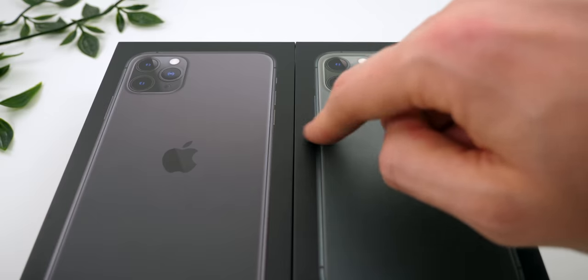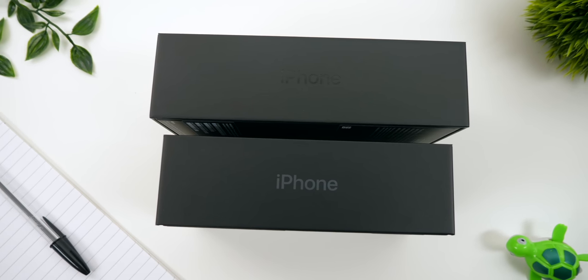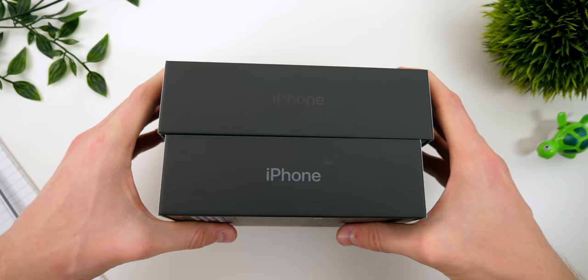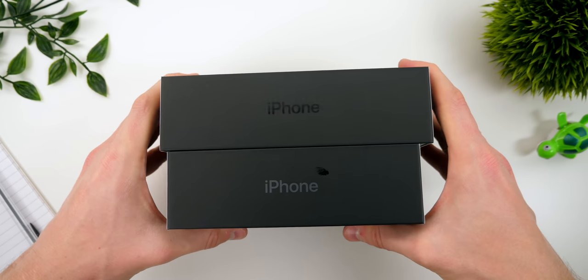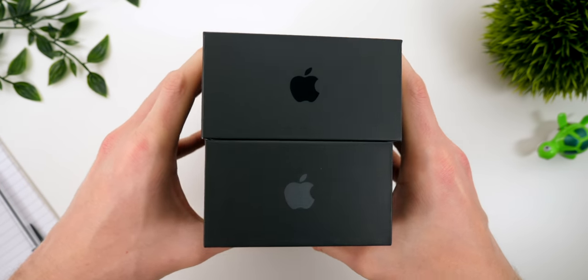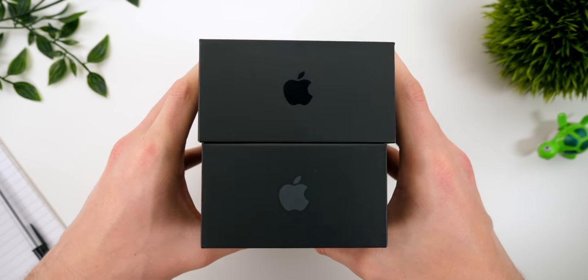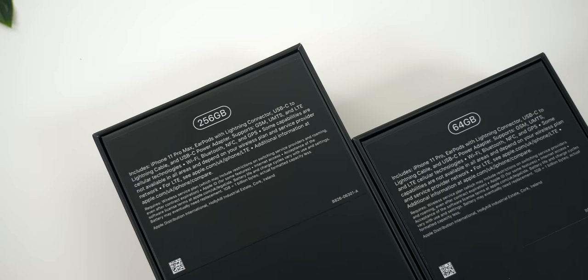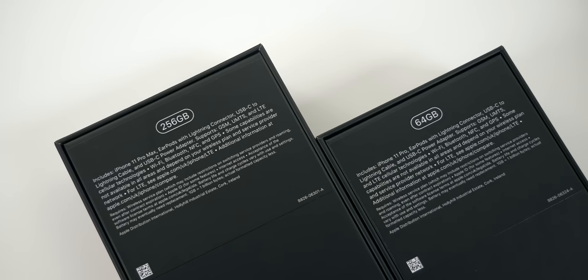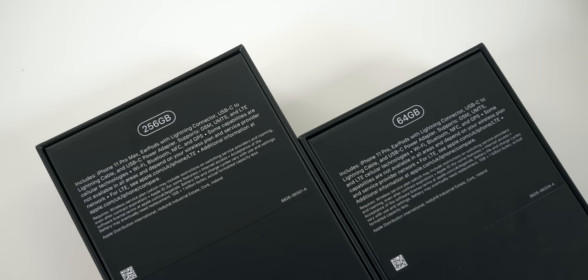You can also feel the stainless steel frame around the phone. On the side of the box we have iPhone branding — no '11' name or even 'Pro' — and the logo actually shimmers in the color of your iPhone. There's an Apple logo on the top and the bottom which also shimmers in the color of the iPhone inside. On the back we get the capacity — 64GB and 256GB in my case — as well as a listing of everything included in the box.